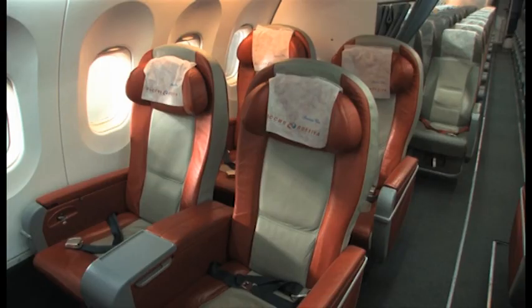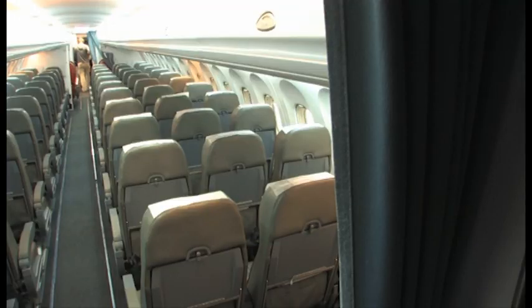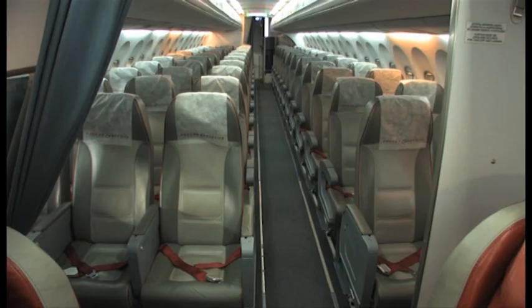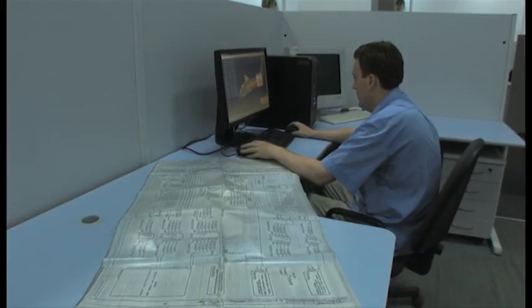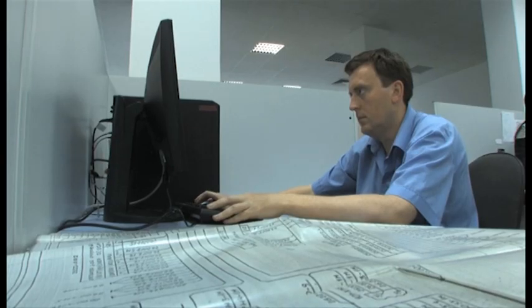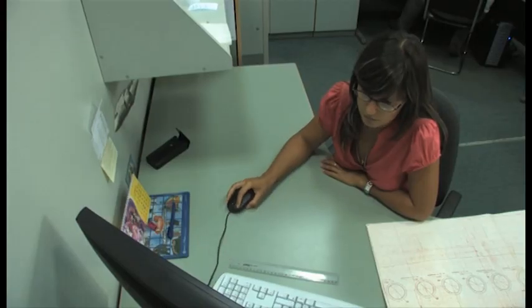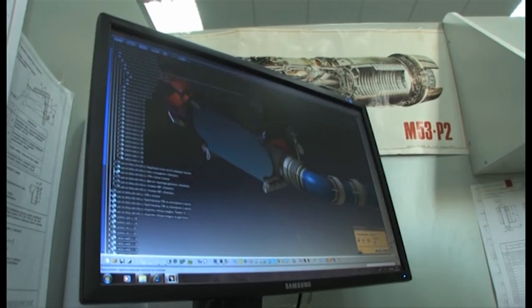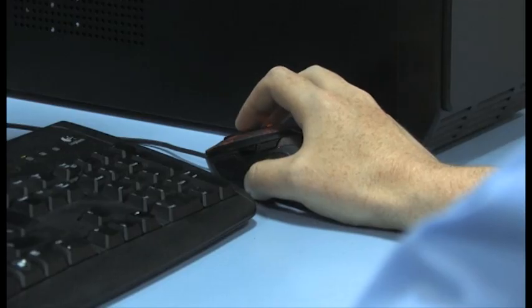The fuselage width, passenger cabin layout, and overhead bins are designed in line with the best traditions of mid-range airliners. The AN-148 is a product of advanced digital engineering, which made its way from blueprint to type certificate in just six years, from 2001 to 2007. The project was implemented with the aid of broad industry cooperation, and its investment risk was distributed between various Russian and Ukrainian enterprises.